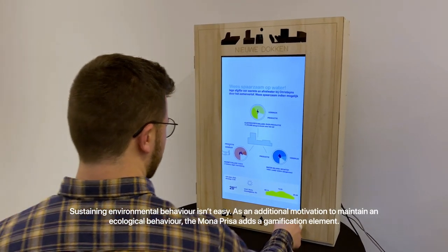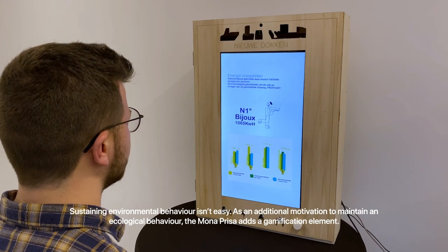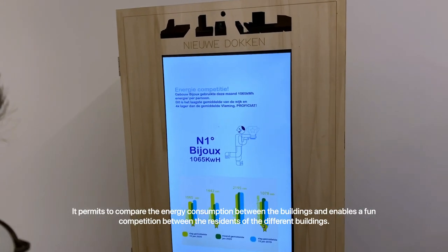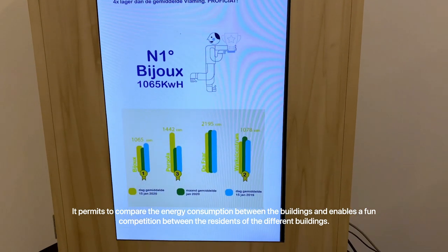Sustaining environmental behavior isn't easy. As an additional motivation to maintain an ecological behavior, the Monopresa adds a gamification element. It permits comparing the energy consumption between buildings and enables fun competition between the residents of different buildings.